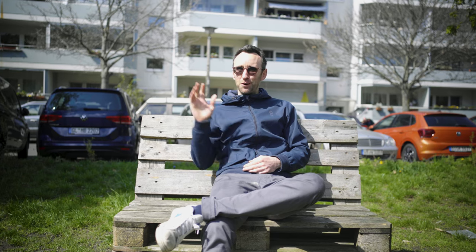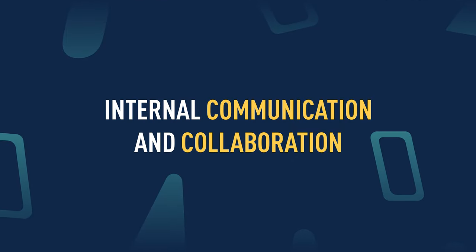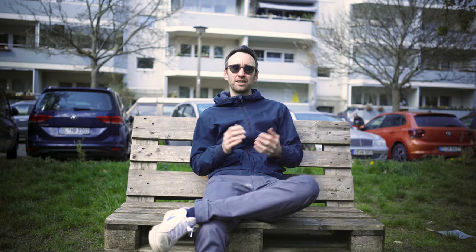We just finished lunch, fully satiated — there are some very loud birds in the background. The next tools that came to mind are all about internal communication and collaboration within the marketing team.